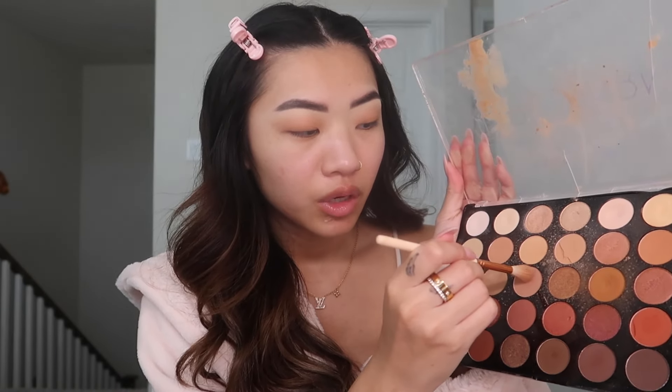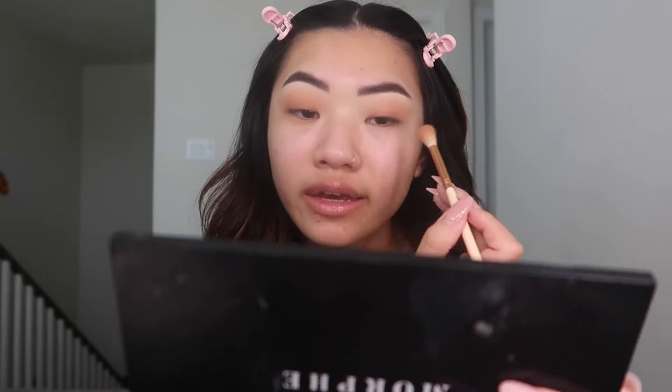I'm gonna go in with a deeper, cooler tone shade and pack it more onto my eyelids but also blend it out to my crease. The key to getting everything nicely blended is going in with a light hand — that's usually what I do for my everyday eyeshadow. Sometimes I'll make it a little smokier, but today I don't really want to do it too smoky so I'm just gonna stick with this.